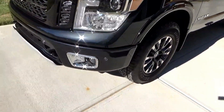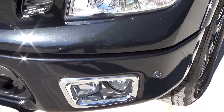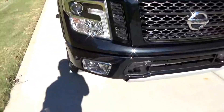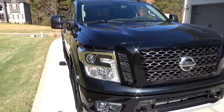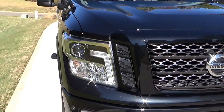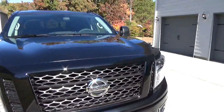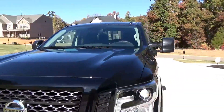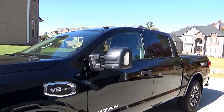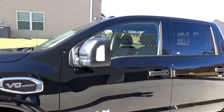Some more features on the exterior: parking sensors all the way around, front and rear, fog lights, and HID headlights with an LED daytime running light. The mirrors have puddle lamps and proximity sensors on them, so at night if you walk by the mirrors they light up. Turn signals are also in the mirrors, and they telescope in and out.